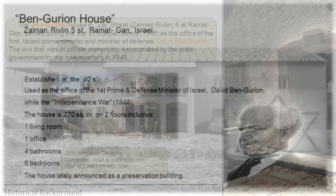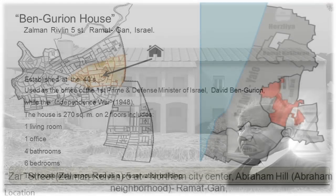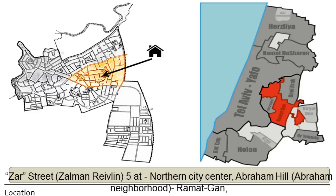It's a relatively simple house of 270 square meters and is labeled for preservation. For somebody who knows Israel, you can see the location here — this is the greater Tel Aviv area, and in red is the city of Ramat Gan, which is exactly adjacent to Tel Aviv. The house is located within Ramat Gan.